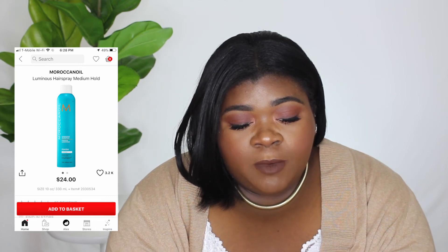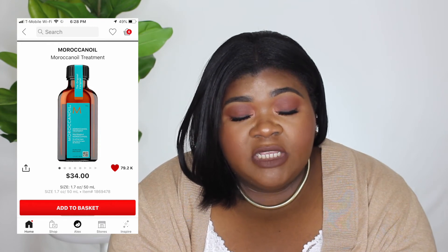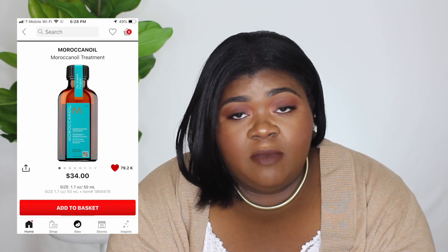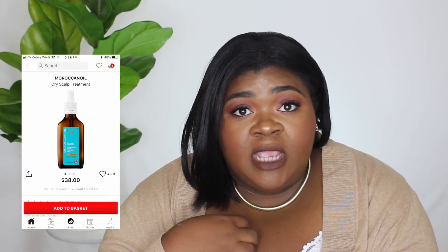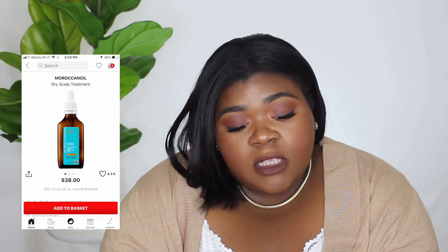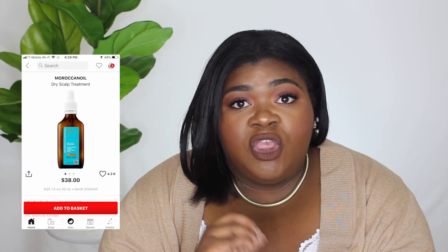I also have the Moroccan Oil Treatment in the 1.7 ounce at $34 — I already use this and I'm running out, so I might pick it up in a bigger size. The next one is also from Moroccan Oil: the Dry Scalp Treatment. I have really dry scalp especially in the fall and winter months, so I'm thinking about picking up the 1.5 ounce for $38.